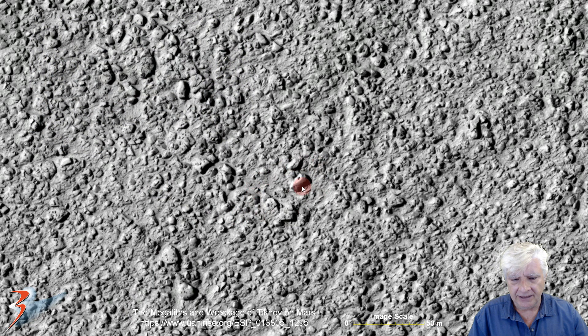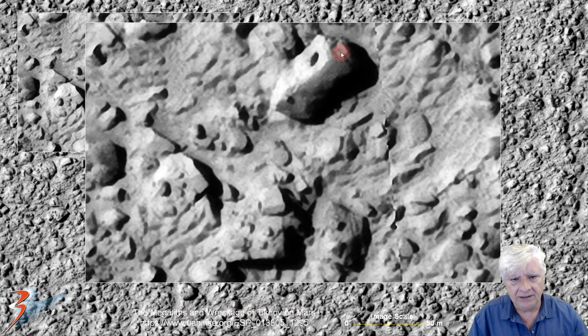That block over there is about 12 by 5 meters in size and the hole is about a meter in diameter. You can find these over at my blog and video called 'The Megalithic Wreckage of Tikov on Mars.' There we can see the block with a hole in it, some more blocks, and another hole. We've also got smaller protrusions or knobs arranged in a circular pattern around it, and a square pattern on that one.